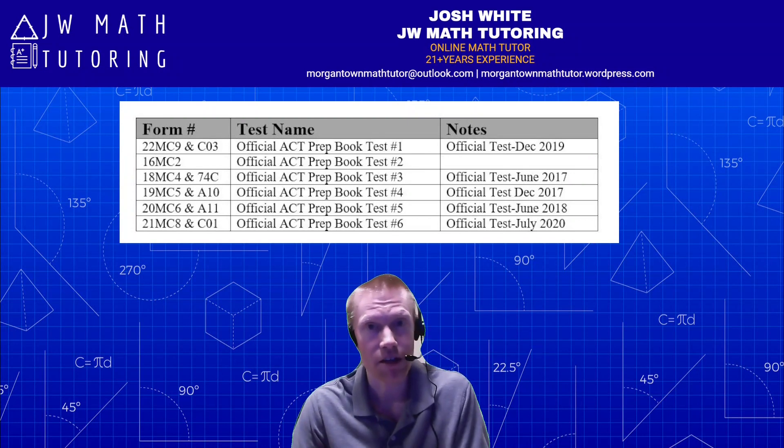Because five of the six tests are official previously released tests, you can just go to YouTube, Reddit, or other places and find explanations to any questions you're not sure of. So you can do practice tests one, three, four, five, and six, then go to YouTube and look for solutions to December 2019 Form C03, or June 2017 Form 7-4-C, and so forth. That's another reason why it's basically not worth it to purchase this book.